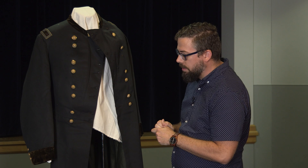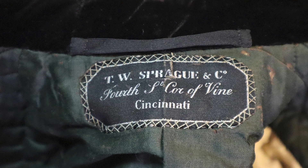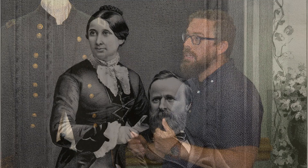Where was this coat produced? On the back of the collar it says T.W. Sprague and Company of Cincinnati, Ohio. That indicates to us that Hayes would have had it made at some point while he was visiting home, because he and his wife Lucy and their family lived in Cincinnati at the time.